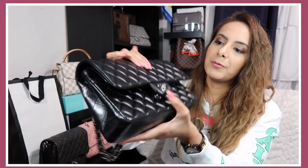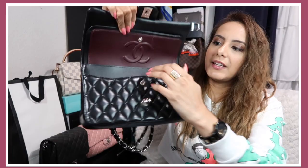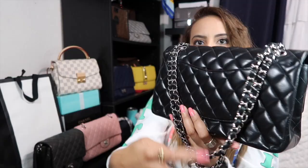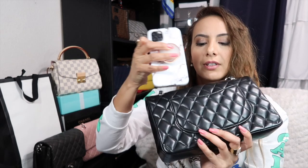Here she is — she's in lambskin with silver hardware. I got this bag in Barcelona when I went there with my mom. It has a little zipper compartment where you can fit coins or cards. It's a double flap, so there's the first flap, second flap, a front compartment, and then what they call the Mona Lisa pocket in the back — that doesn't really fit much, definitely not my phone.